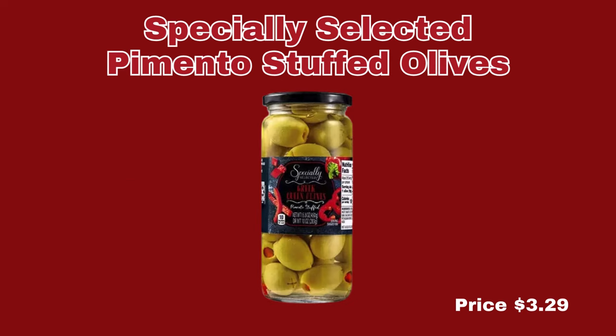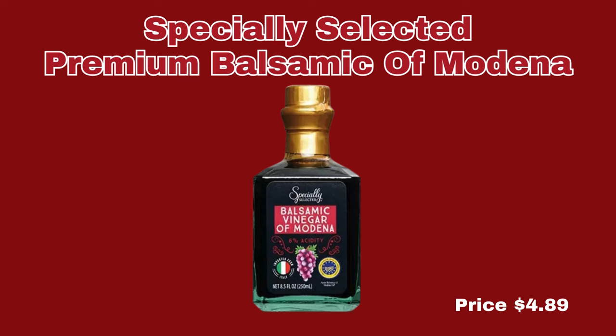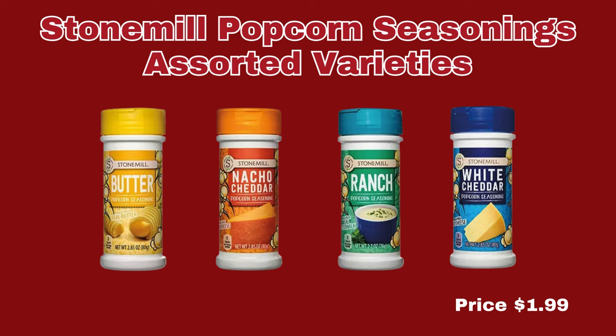Now we're moving right along into the Pantry Essentials. First up, we have the Specially Selected Pimento Stuffed Olives, $3.29 for a 10-ounce jar. Next, we have the Specially Selected Premium Balsamic of Modena, $4.89 for 8.5 ounces. We also have the Stone Mill Popcorn Seasonings — assorted varieties including White Cheddar, Butter, Nacho Cheddar, or Ranch, for $1.99 each.